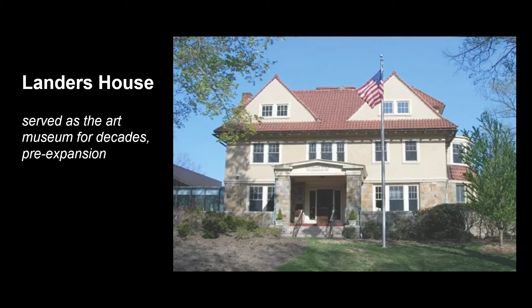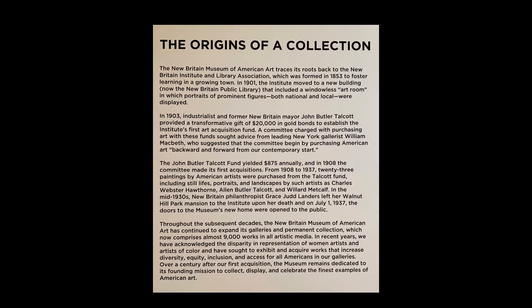The Landers house functioned as a museum for decades, and only in 2006 did the museum begin to expand outward. The NBMAA was established as an art museum in 1903 with its first purchases of art.